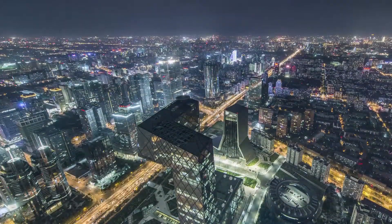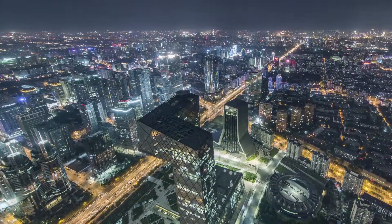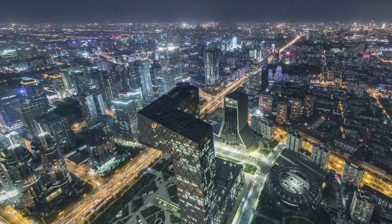Cities do not sleep. The beat of the city continues all day, every day, as if it is a living life form.